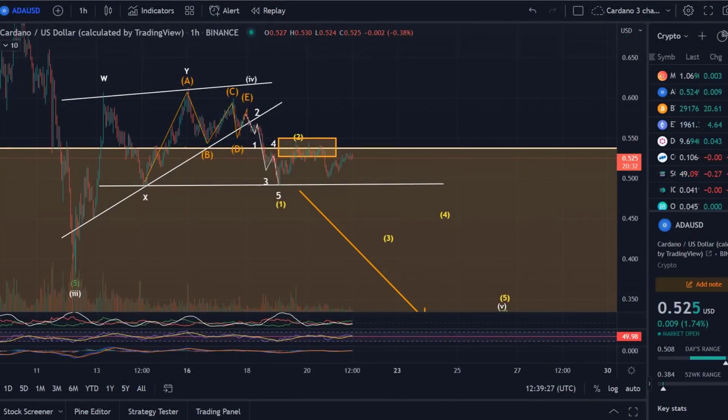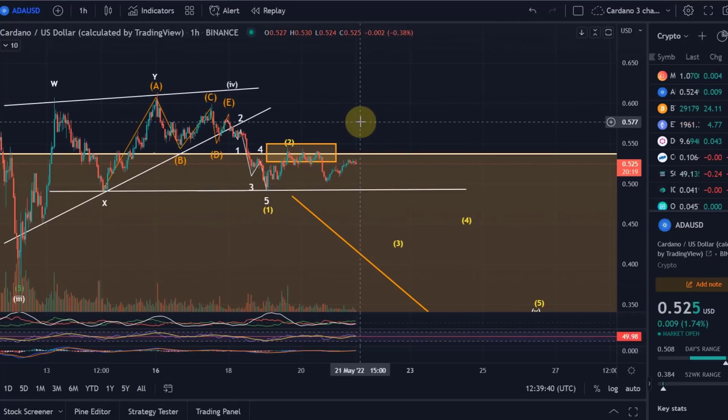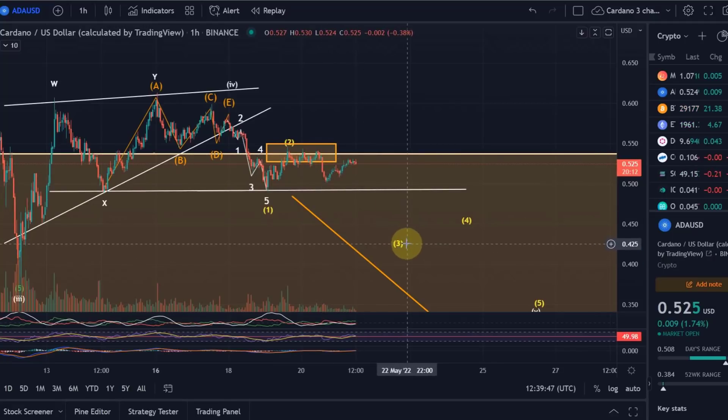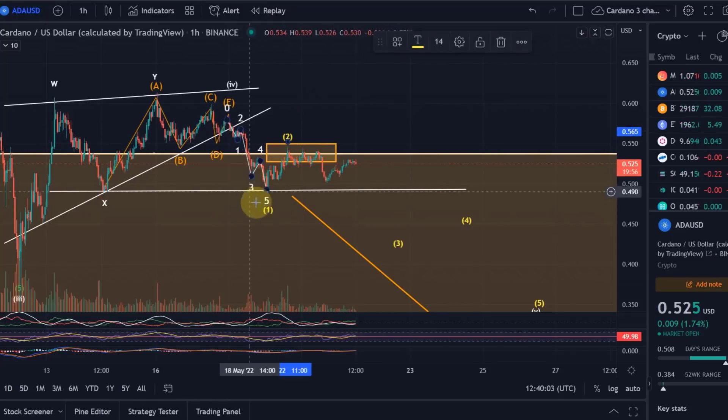Hello and welcome to another update video about Cardano. Cardano is currently all going according to plan in the current scenario — no invalidation — everything following the wave count I still have here on the chart. What I'm looking at at the moment is possibly that we are in wave three here in yellow, so that would indicate a further move down. But to do that further move down, the price must not break above 55.5 cents.